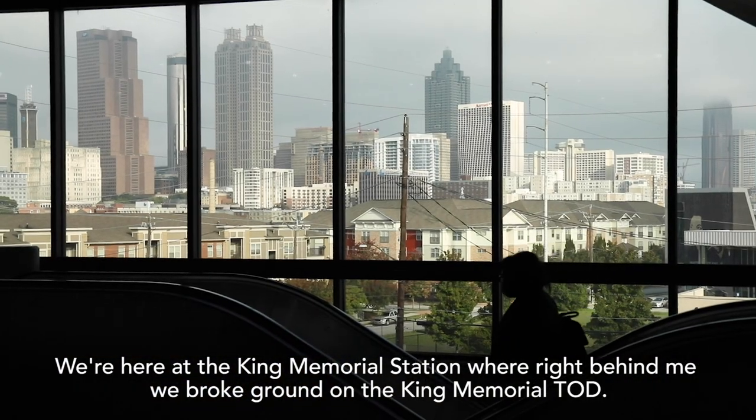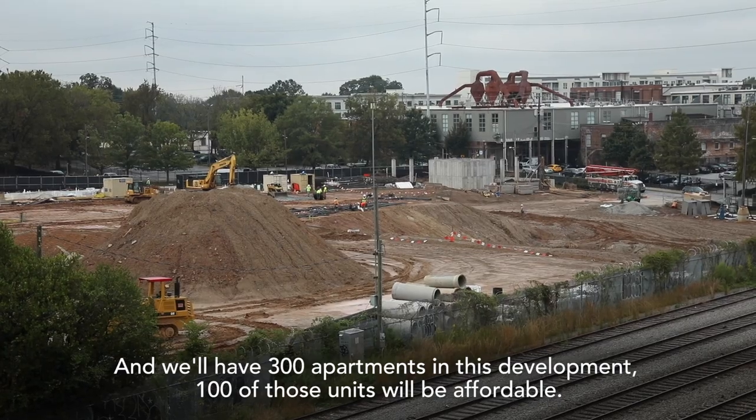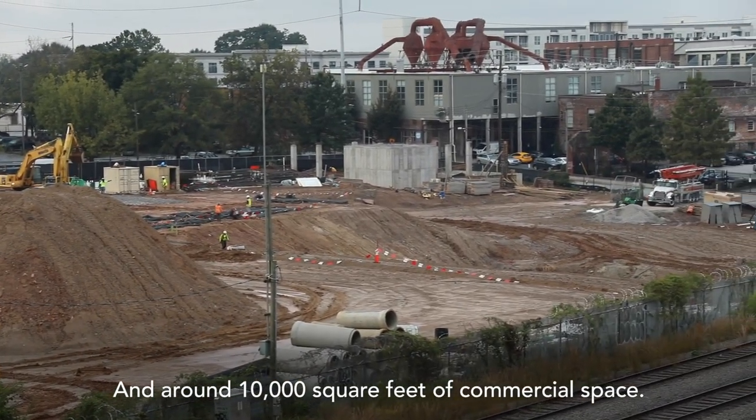We're here at the Keene Memorial Station where right behind me we broke ground on the Keene Memorial TOD. We'll have 300 apartments in this development. 100 of those units will be affordable and around 10,000 square feet of commercial space.